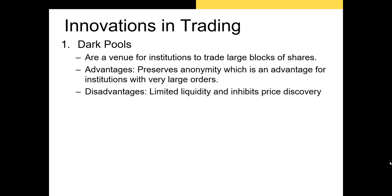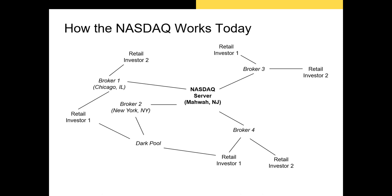Now I want to highlight a couple of interesting innovations taking place in financial markets today. The first is dark pools — trading networks for broker-dealers that are not connected to the main exchange. In this chart I've added a dark pool to the NASDAQ. As you can see, three market participants are able to trade with each other in this dark pool. The biggest advantage of dark pools is that they preserve the anonymity of the buyers and sellers.